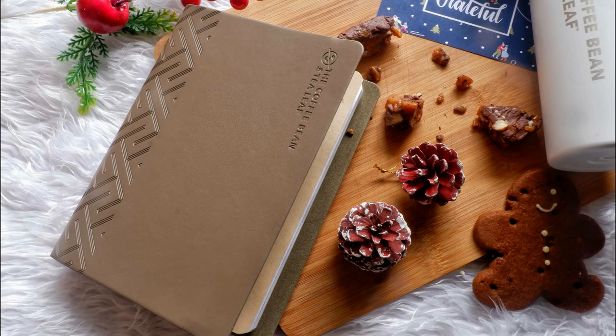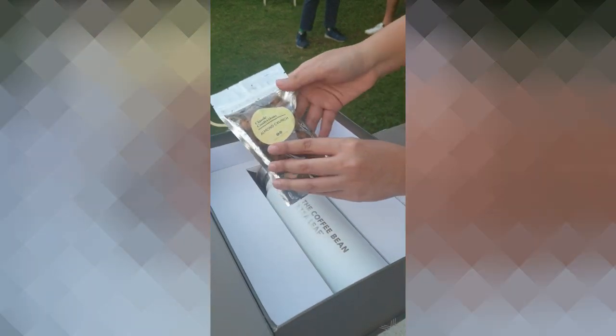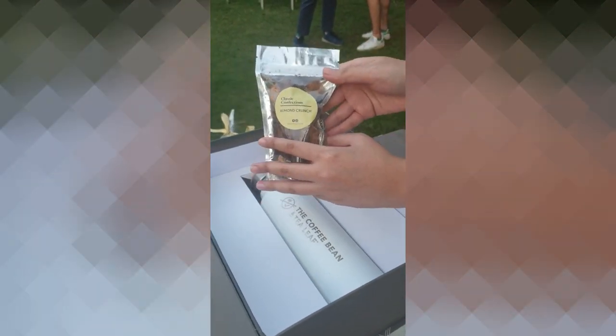You get the journal by purchasing 11 coffee-based or tea-based beverages plus one holiday drink. What's new this year is that they now have the limited edition holiday tumbler.